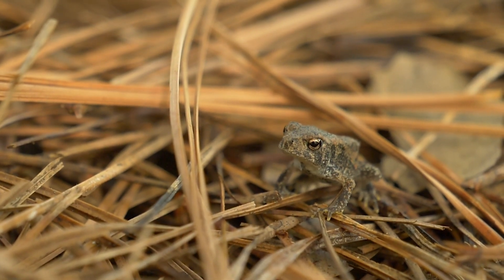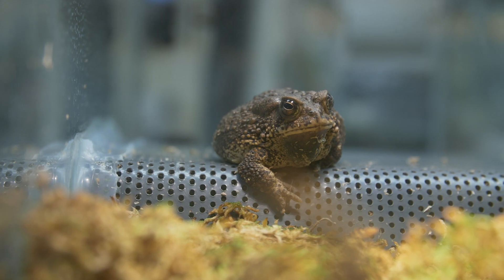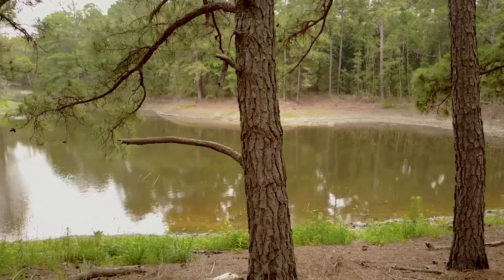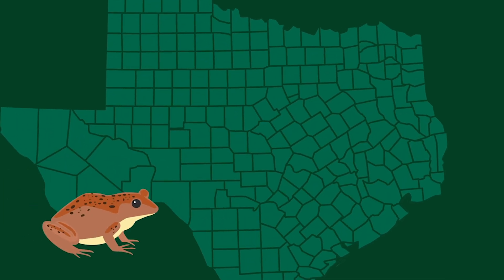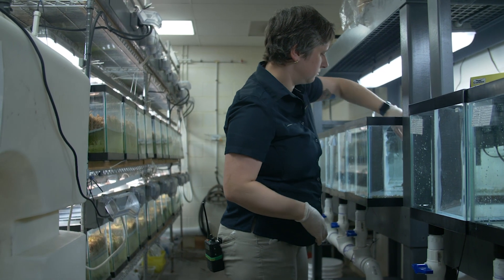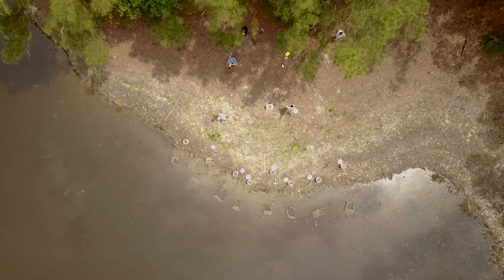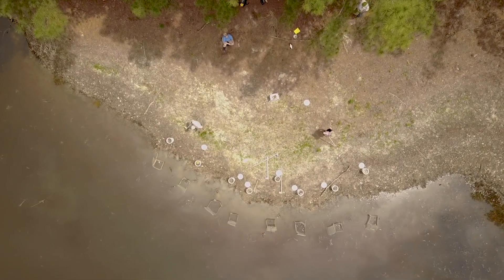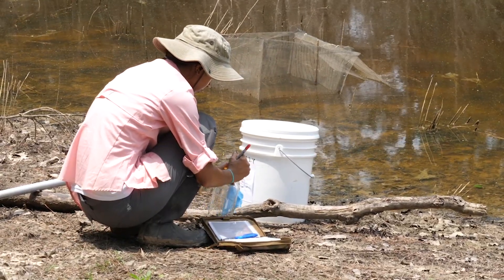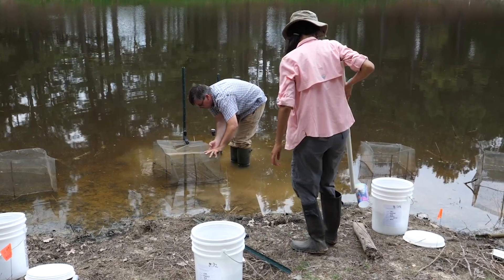Houston toads are hatched from eggs and grow up to be tadpoles, then tiny toads, and have to fend for themselves immediately after they're born. These guys were once found in lots of counties along the Texas Gulf Coast. Today, they are mostly found in Central Texas, in the areas of Bastrop County, with a few populations in Austin County and Colorado and Leon counties as well. The Houston Zoo has a breeding facility for this endangered animal to help increase Houston toad populations in the wild. In 2018, the zoo and its wildlife partners released nearly one million Houston toad eggs into Bastrop State Park, with the hope that a majority will grow to be tadpoles and eventually adult toads to produce baby toads on their own in the wild.